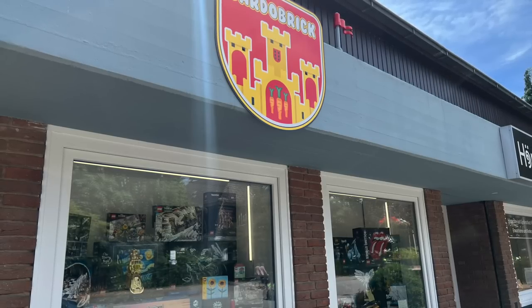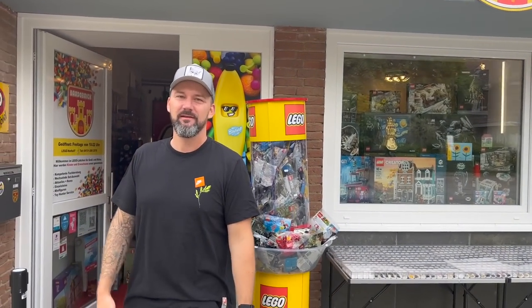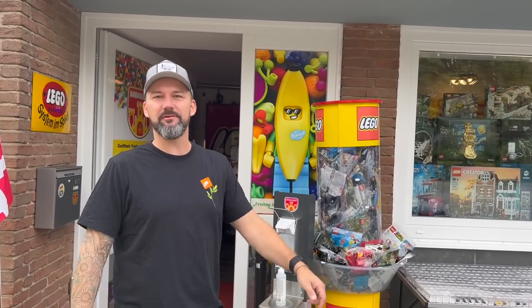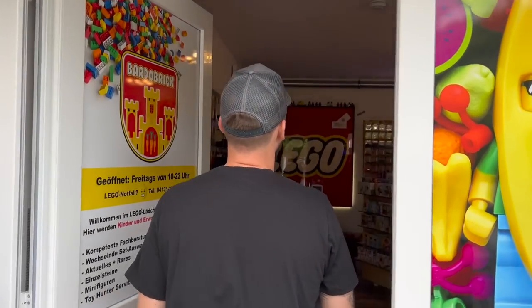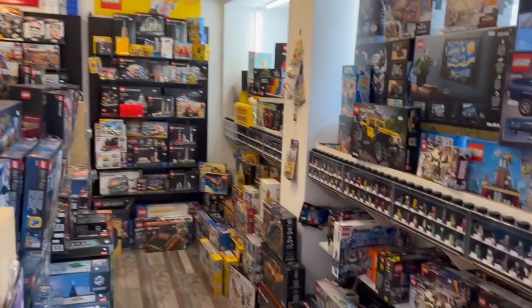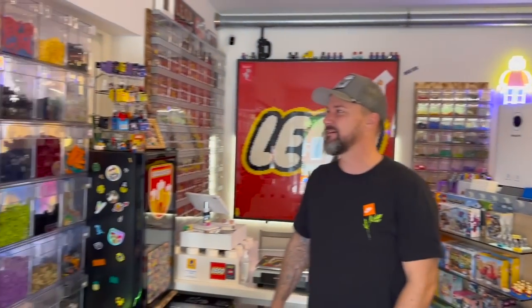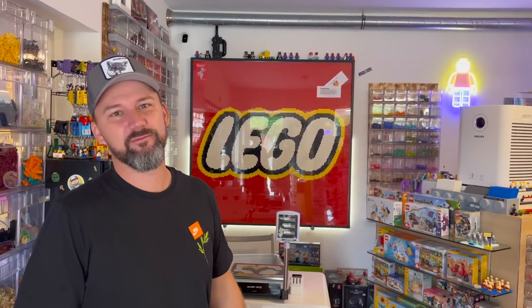Let's let Lars introduce his fantastic shop for real now. My store is called Bardowbrick, and it's situated in the north of Germany. If you're maybe sometimes in this area, please come in. It's a small store, but there are a lot of LEGO things around here. You can have a good time and discover some special LEGO stuff you've never seen before. I'm really sure.